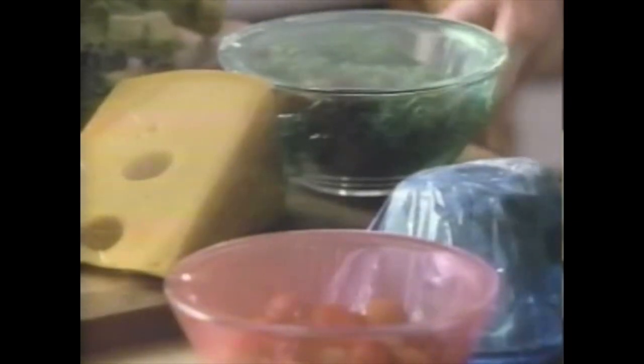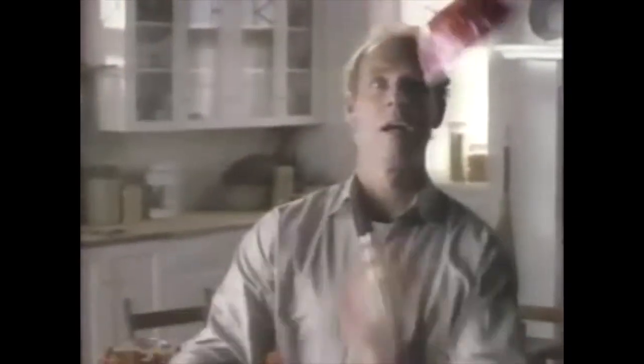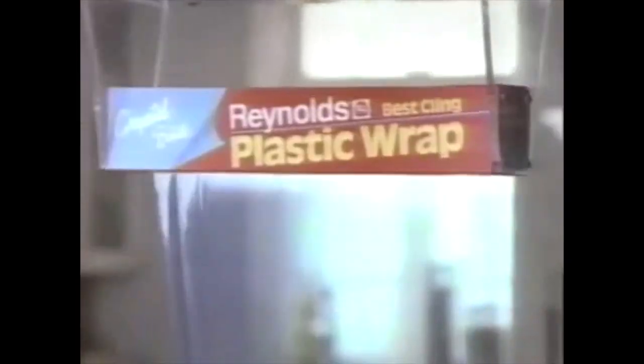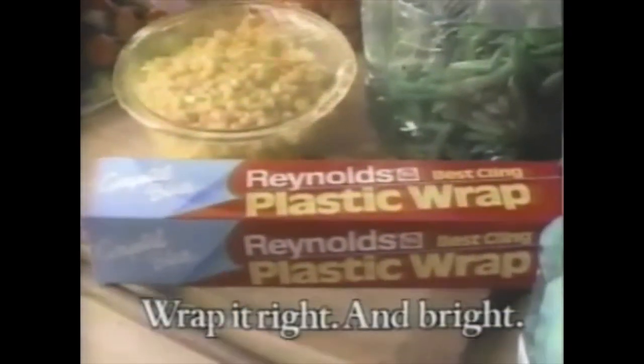Introducing Reynolds Crystal Color Plastic Wrap — brightens everything from leftovers to lunchboxes. Reynolds Plastic Wrap in colors. Very cool. Put some excitement back in your kitchen. Wrap it right and bright.